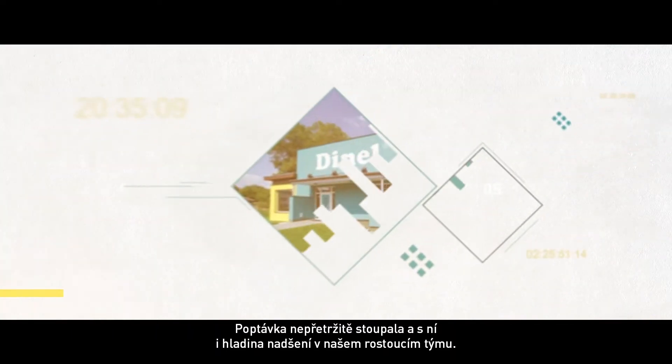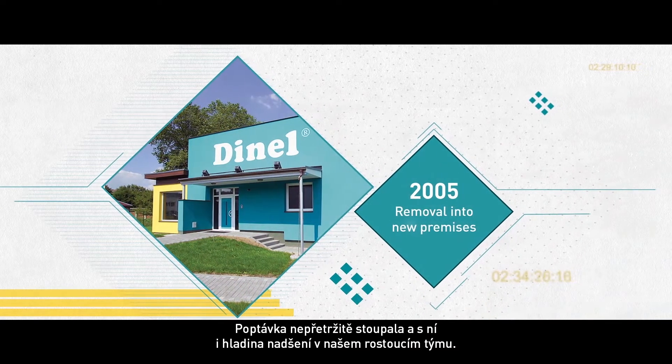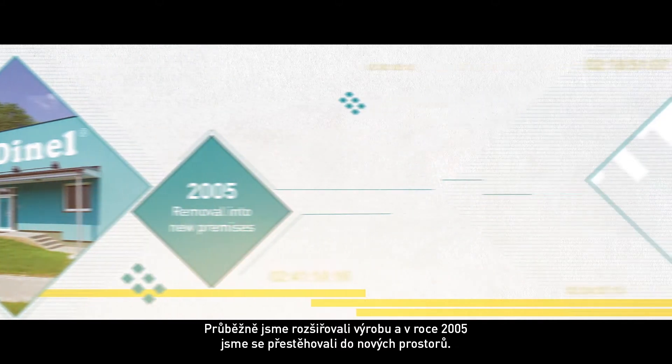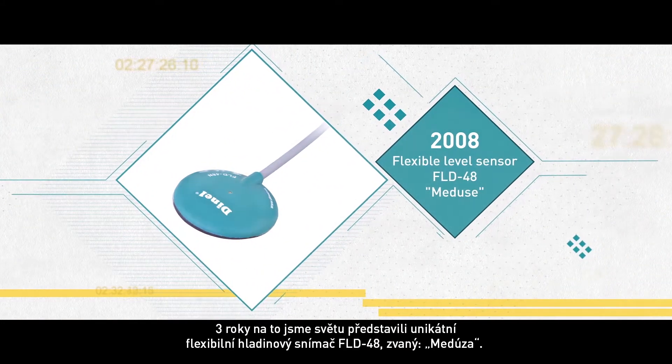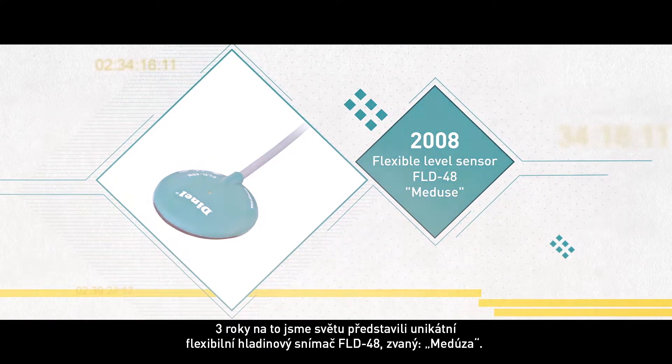As the demand for our products rose, so did the level of enthusiasm in our growing team. We continuously extended our production and in 2005 it was time to move into new premises. Three years later, we launched a unique flexible level sensor, FLD48, the so-called Medusa.